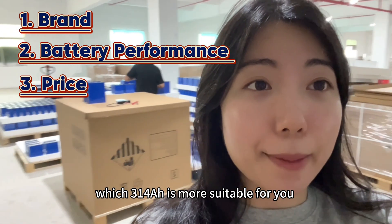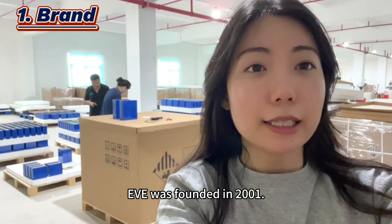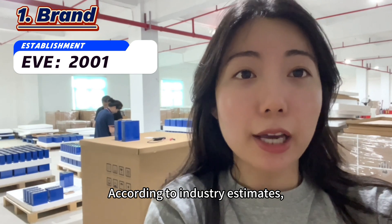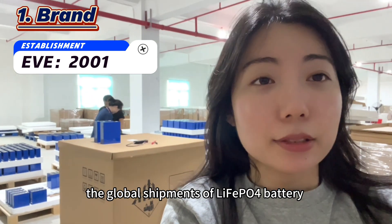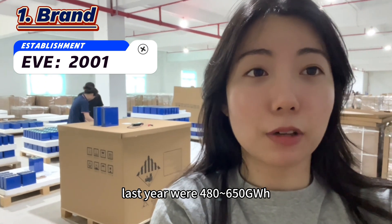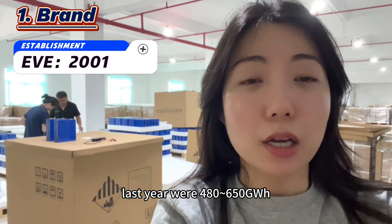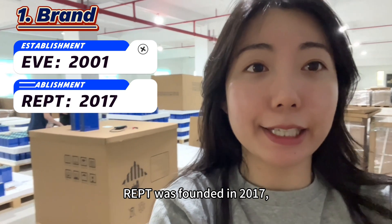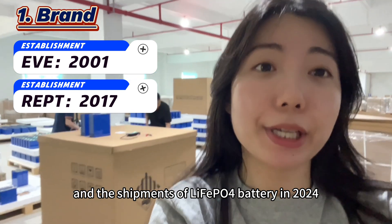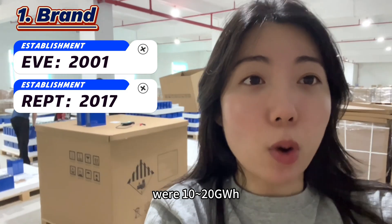Which 314Ah is more suitable for you? EVE was founded in 2001. According to industry estimates, the global shipments of LiFePO4 batteries last year were 480 to 650 GWh. REPT was founded in 2017 and the shipments of LiFePO4 batteries in 2024 were 10 to 20 GWh.